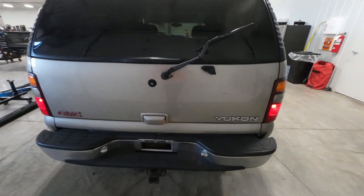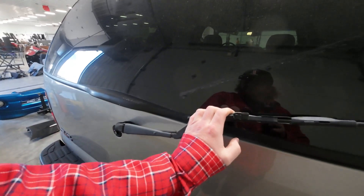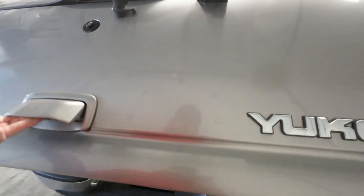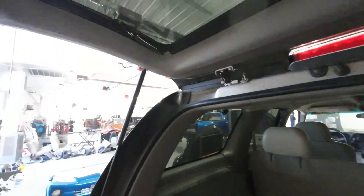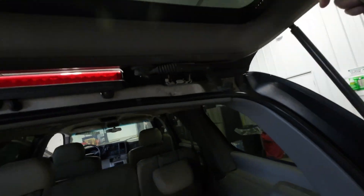Nice rear bumper, nice hatch. Got a strong wiper motor. We've got a good back glass with good defrost tabs — we've been getting lucky on these.